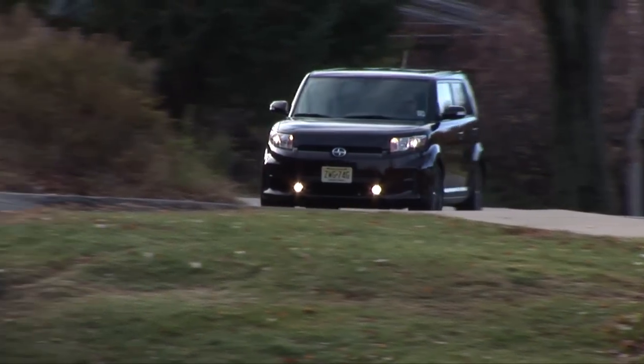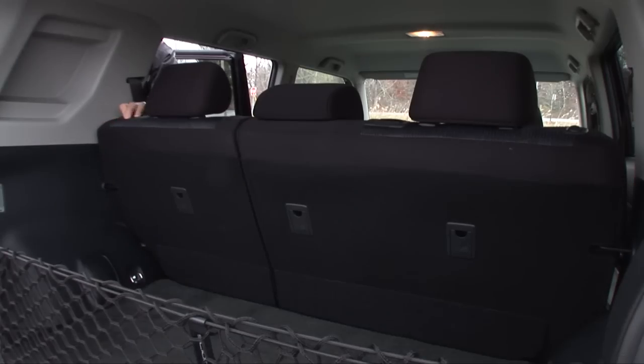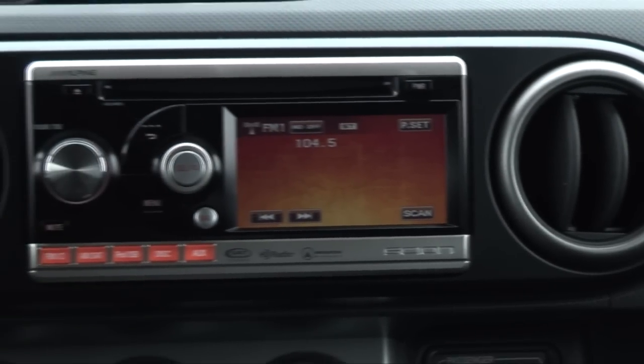This 2nd Gen XB drives very well with a heap of refinement bestowed upon it when it was redone back in 2008. It's big enough now to play a number of roles, whether you're a family looking for a frugal SUV or minivan alternative, or a single 20-something who wants a custom-looking ride.